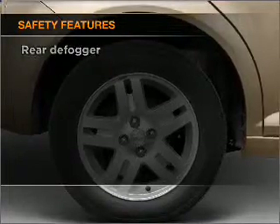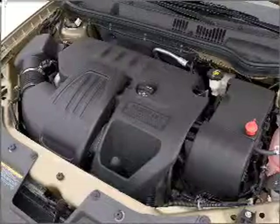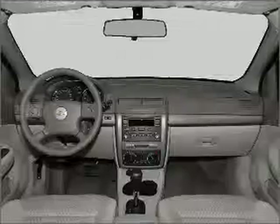Front ventilated disc brakes, passenger airbag, daytime running lights. Our website offers more information on all of our vehicles. Call us today to start test driving.